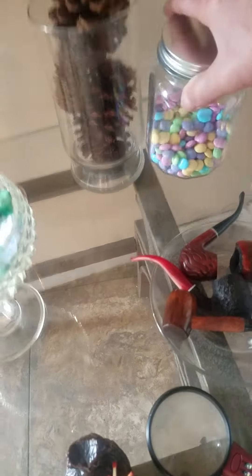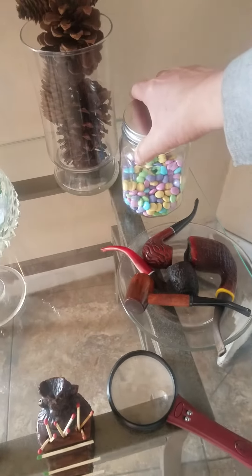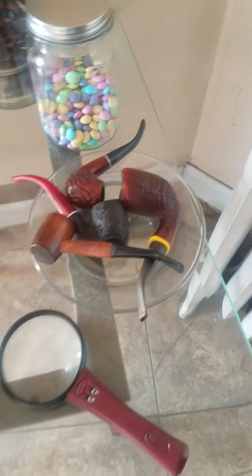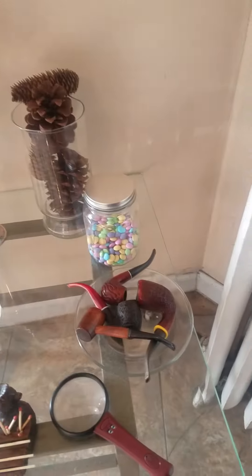And we got M&Ms, different colors for Easter decor — colors for Easter. And we got tobacco pipes right here. Whether you smoke tobacco pipes or not, you can add to the beauty of a home.